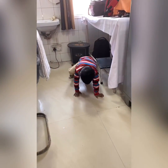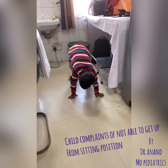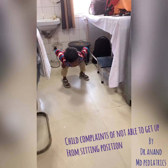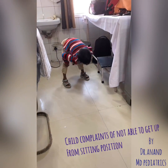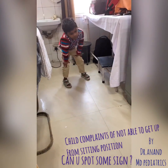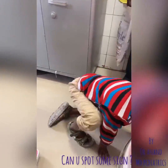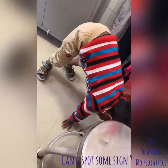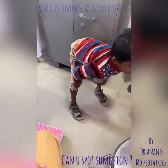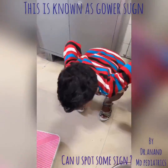Welcome to Pediatrics by Dr. Anand. A five-year-old boy presents with complaints of not being able to get up from a sitting position. Look at this child carefully - he gets into a prone position, forms a triangle, and climbs on his own thighs to stand up. This is known as Gower's sign, where the child is not able to get up from the sitting position.